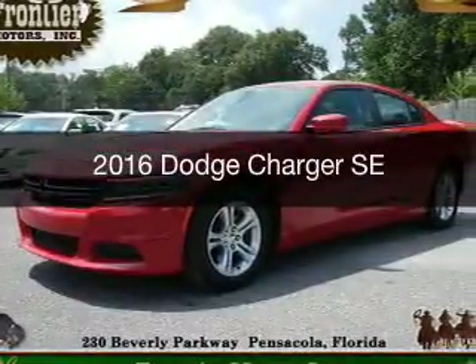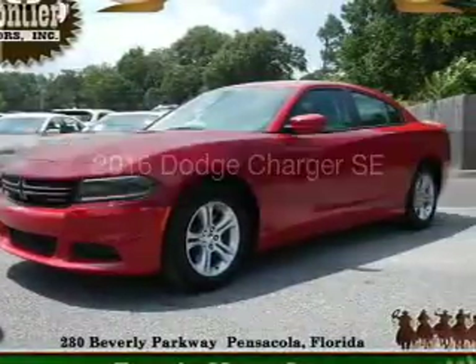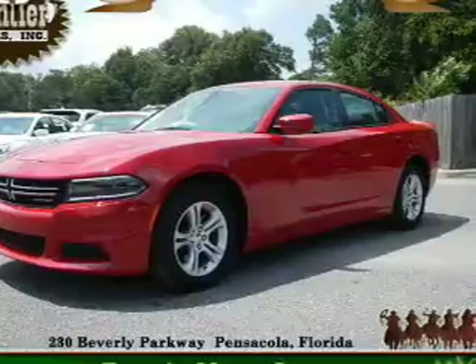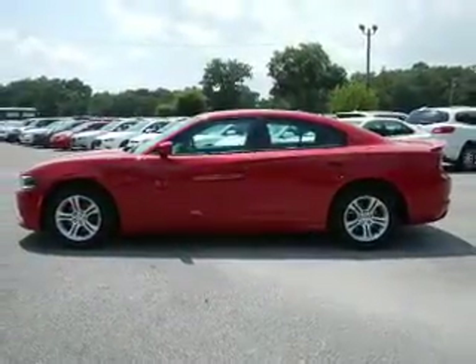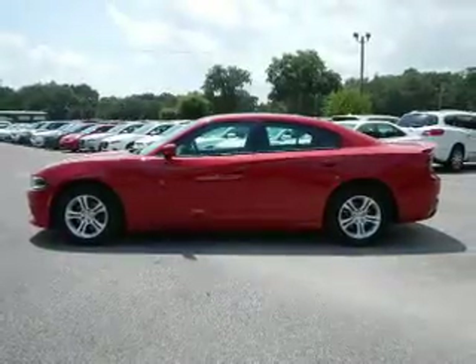This is a used 2016 Dodge Charger. Grab life by the horns. It's powered by rear-wheel drive, a 3.6-liter, six-cylinder engine, and an automatic transmission.